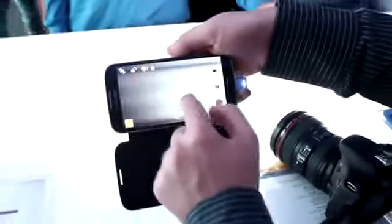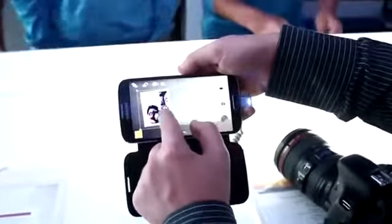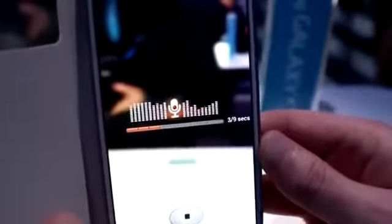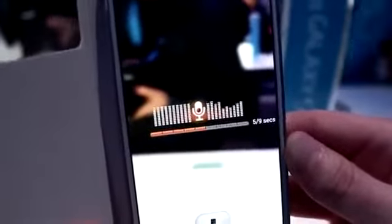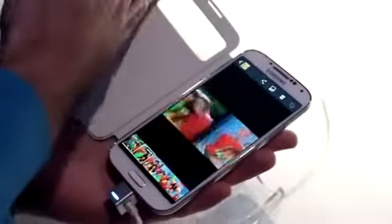I loved Drama Shot when I first saw it on the HTC One, so it's nice to see it on the Galaxy S4 as well. The last main camera functionality is the Sound & Shot feature, which takes a photo and records nine seconds of sound — great for a special message. Samsung has also added features that detect your face, voice, and motions without touching the screen.